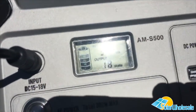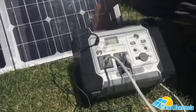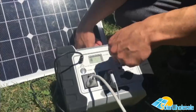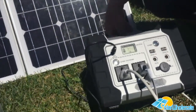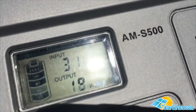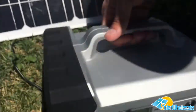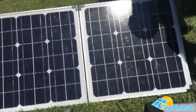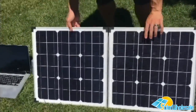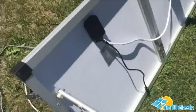Right now we have our 80 watt fold-out panel plugged in, showing that the battery is full. If you drain it down to zero, it would probably take somewhere between 10 and 18 hours depending on the day to fully charge it. You can take a look at our panel here — it's a monocrystalline 80 watt panel.